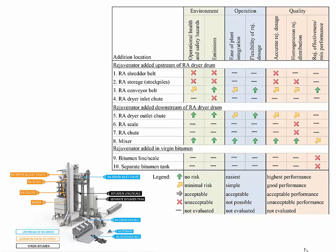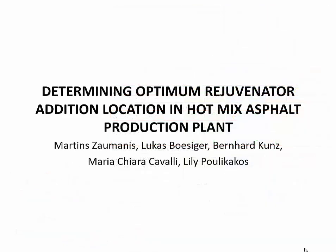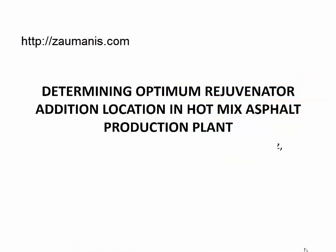Here is a short summary of the evaluation of the ten potential rejuvenator addition locations. In short, the recycled asphalt conveyor belt, recycled asphalt dryer chute, and plant mixer all seem viable options for rejuvenator addition. Their ranking will have to be determined based on local preferences by assigning weights to each of the evaluation categories. Advances in production technology or experience with rejuvenator use in future might change the results of this study. A full analysis of the rejuvenator addition locations, test methods, and results is available in the article.